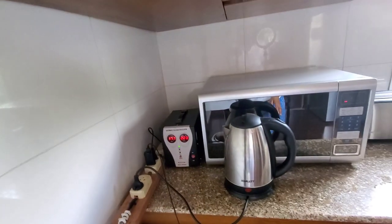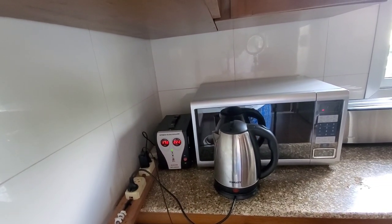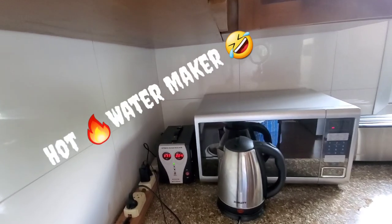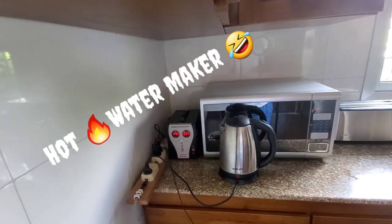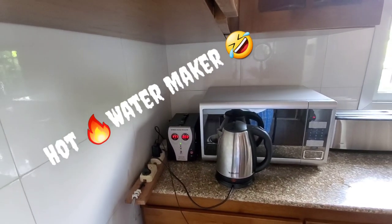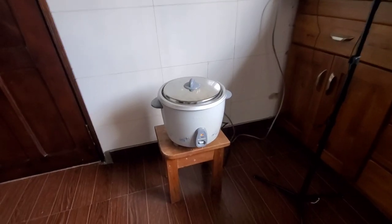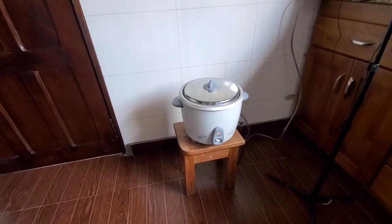We use this every morning for tea — it's just a thermostat, basically a kettle. I'm going to call it the hawata. So we use this every morning to make hawata for tea — that's what I'm going to call it: Hawata Miko. And then no home is complete without the handy rice cooker.